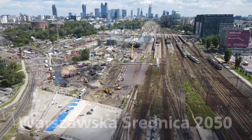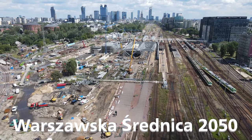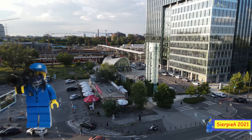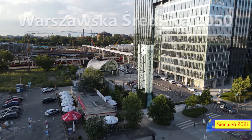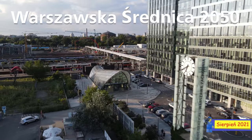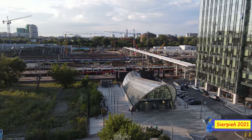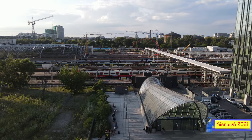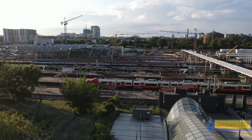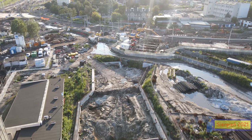Warszawska Średnica 2050. W tym odcinku trochę więcej opowiemy o torowisku. Zacznijmy od peronu dziewiątego, gdyż tutaj mamy ciekawe rzeczy.